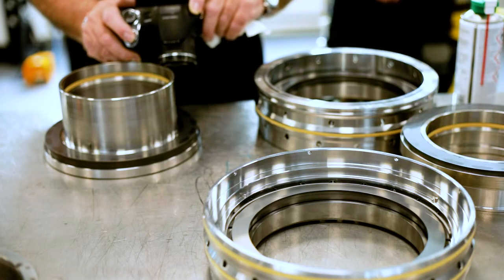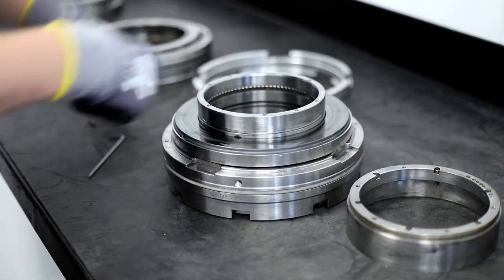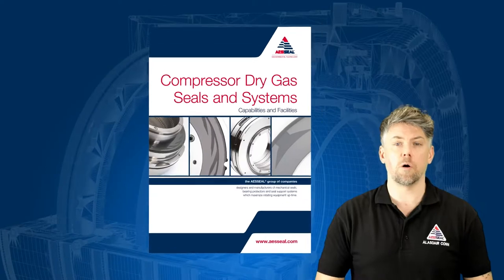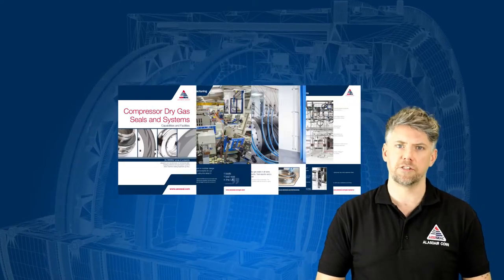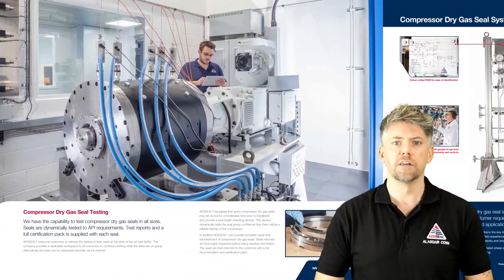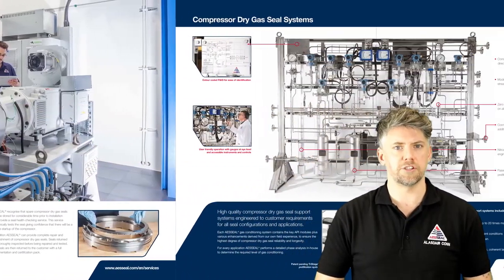As covered in previous videos, AAS Seal offer a unique market-leading dry gas seal refurbishment service. However, AAS Seal also design and manufacture a range of dry gas seal products which incorporate patented technology to ensure safe, reliable operation and performance.